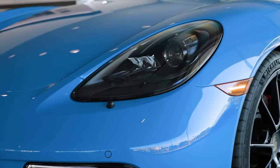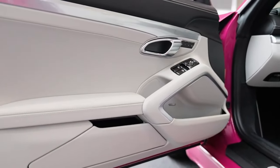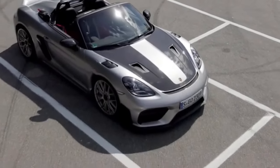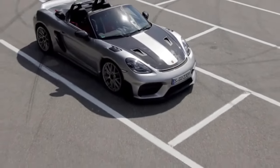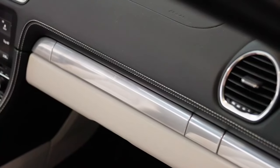On the opposite end of the 718 range is the new Spyder RS, which gets the 493-hp 4.0-liter flat-six from the Cayman GT4 RS. The standard Spyder model has been dropped for this new, more powerful version.